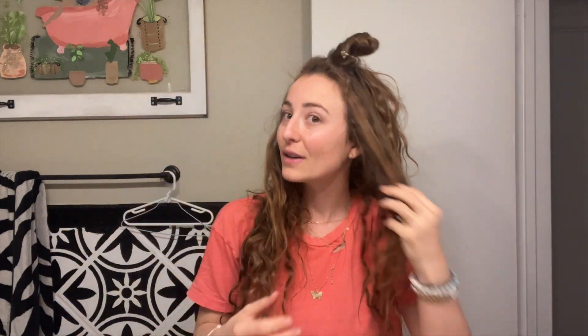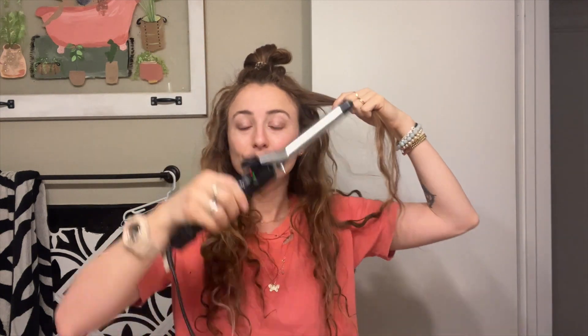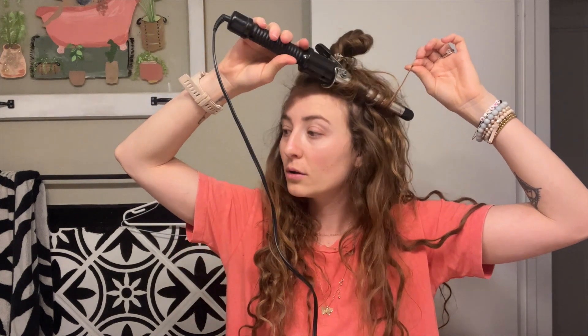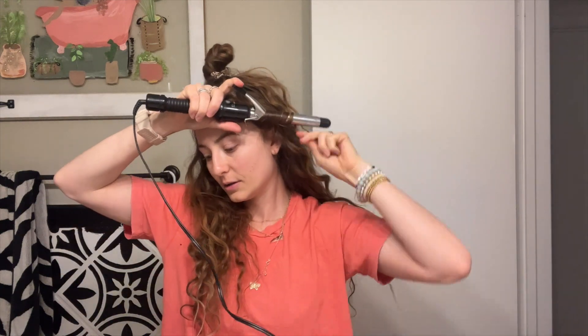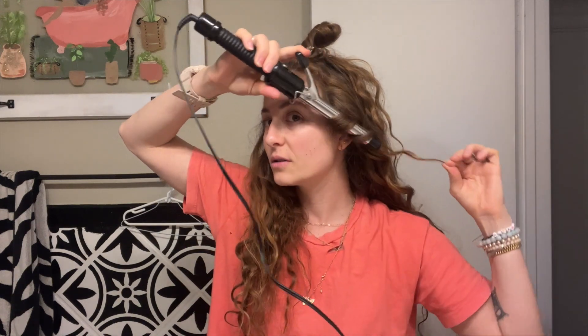My hair is naturally curly, so I curl a couple pieces around my face to kind of define those curls. It's the same type of curler I've used since high school — I finally had to replace it after probably 10 or 15 years. I draw them out so the hair looks a little bit flatter and gives more of a wavy look versus a crunchy curl.